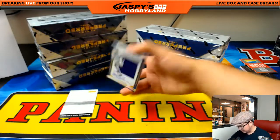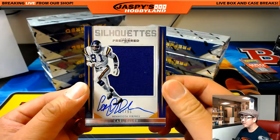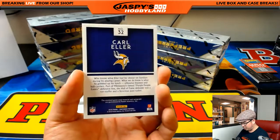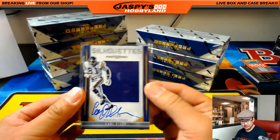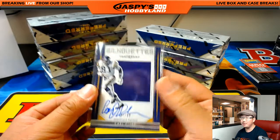Save the redemption. And this is silhouette auto — Carl Ehlers for the Vikings, 27 out of 99. Big purple patch, on-card auto for the purple people eaters. That is Minnesota XT with the Minnesota Vikings.